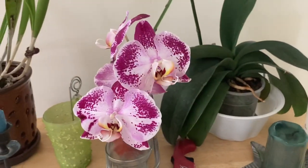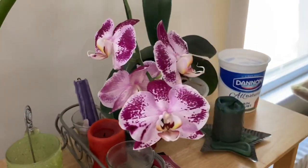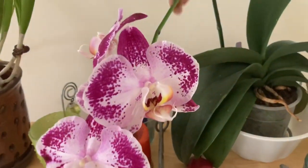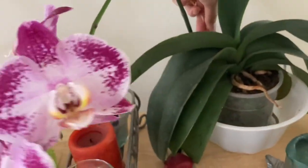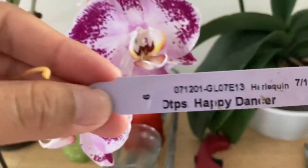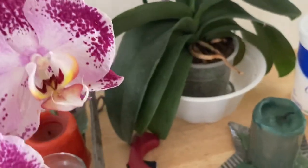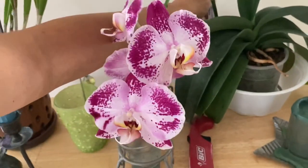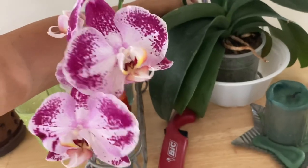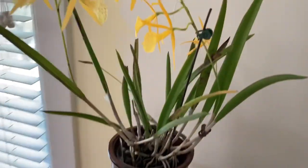I have a few orchids inside that are in bloom. This Phalaenopsis right here has been in bloom since the end of June — it is, if I can get the tag out, Happy Dancer. It's part of my work orchids that I brought home since we are on limited operations and working remotely. Next to it I brought inside my Bialdano Connor.